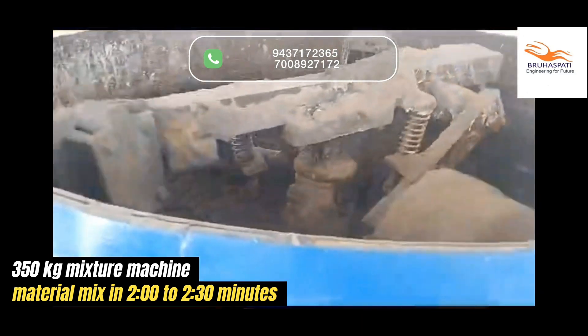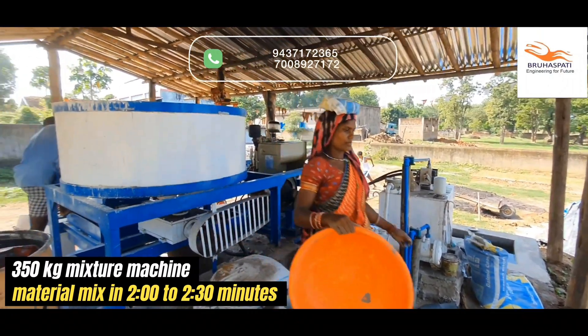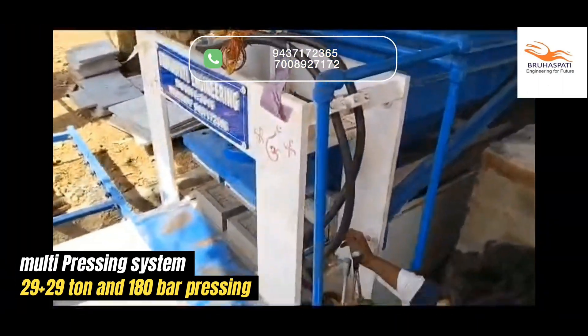Our 350kg mixture machine ensures perfect mixing in just 2.5 minutes, while the 29-plus-29-tonne dual-pressing system at 180 bar pressure guarantees rock-solid bricks every time.